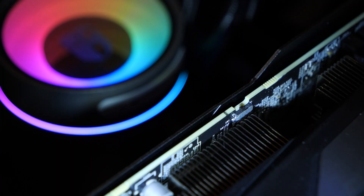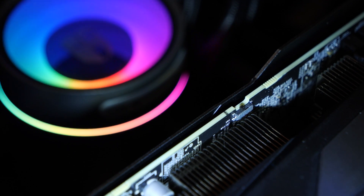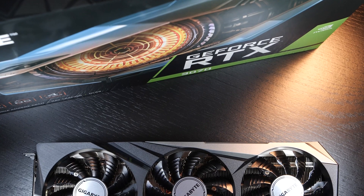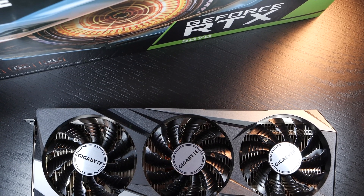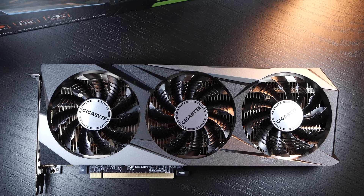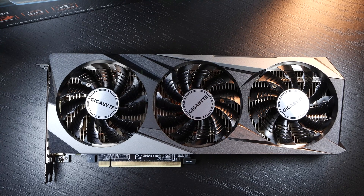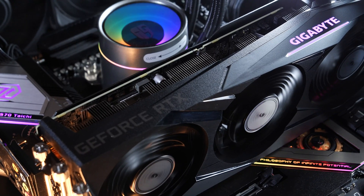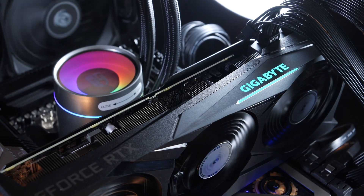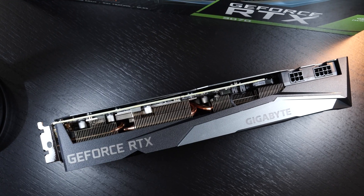Noteworthy of mentioning also is the implementation of a dual-BIOS switch, something I didn't even notice in my first filming session of this card. We can switch between OC and silent modes. Obviously, this doesn't happen to be one of the most compact graphics cards on the market, but coming in at a length of 286mm, with the rest of the dimensions fairly standard, you normally should not run into any clearance issues with most modern PC cases out there. Gigabyte can't just release one of their products without any RGB, so they've added their logo that lights up along with a bar — for my taste, that's not too shabby.